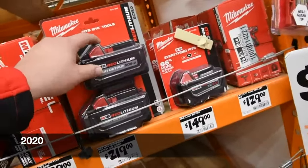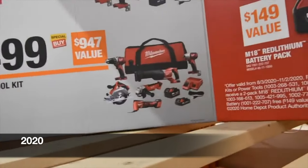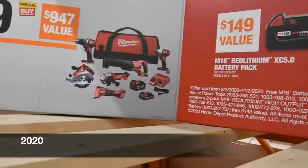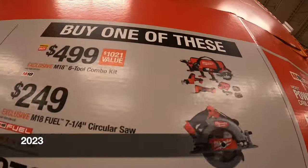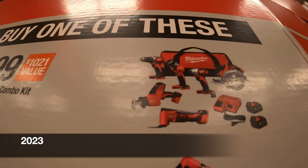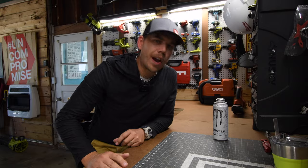$219 for two six amp hour high output batteries, $249 for two six amp hour high output batteries. $500 for their brushed kit — impact driver, drill driver, recip saw, six-and-a-half-inch circular saw, grinder, oscillating tool, two amp hour battery, five amp hour battery, and M12/M18 charger. $499 for the six-tool combo kit, which comes with a circular saw, oscillating tool, single-handed reciprocating saw, impact driver, light, and drill driver — two batteries, charger, and a big bag. Get any of those kits and you get a free six amp hour high output battery.